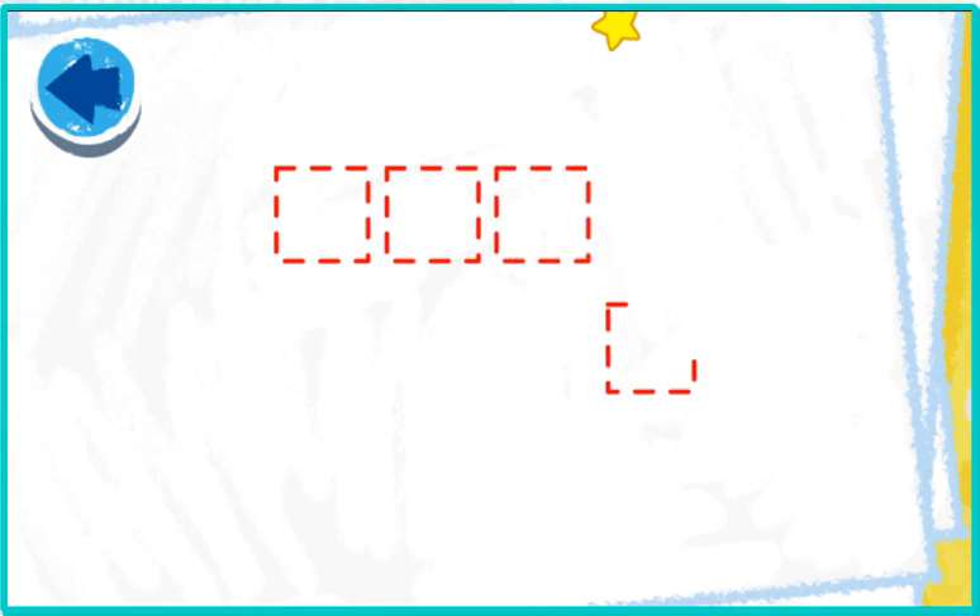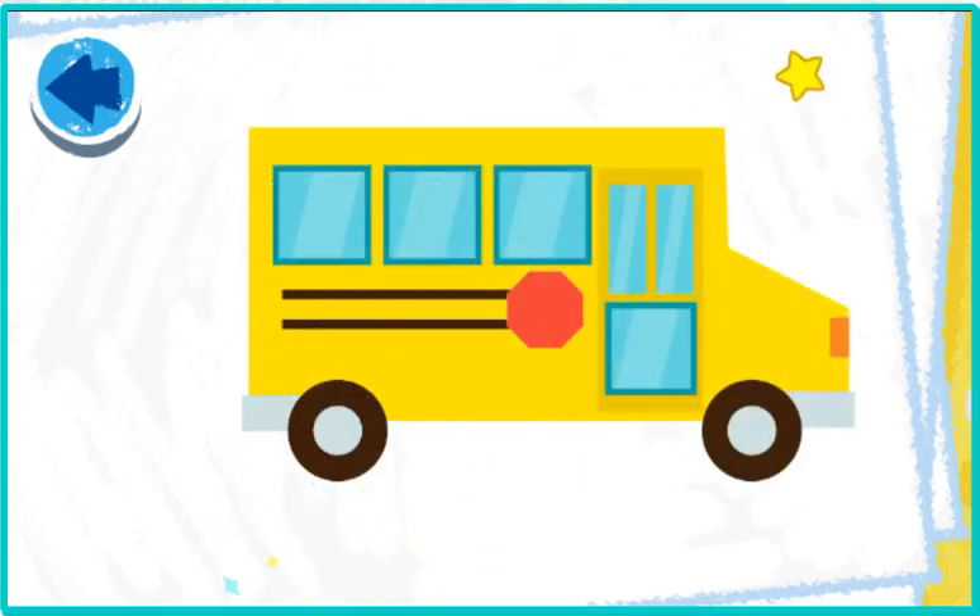This picture has squares. Elmo wonders what it is! Elmo loves making art with you! Elmo can't wait to see what it is! Oh, Elmo sees — it's a school bus!